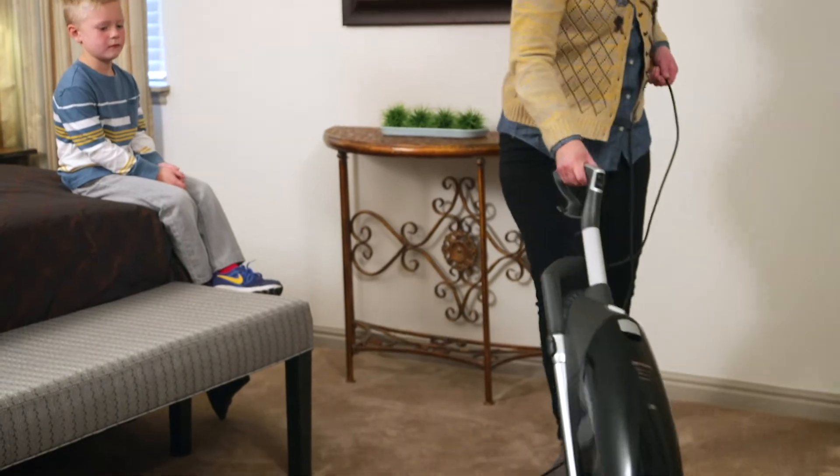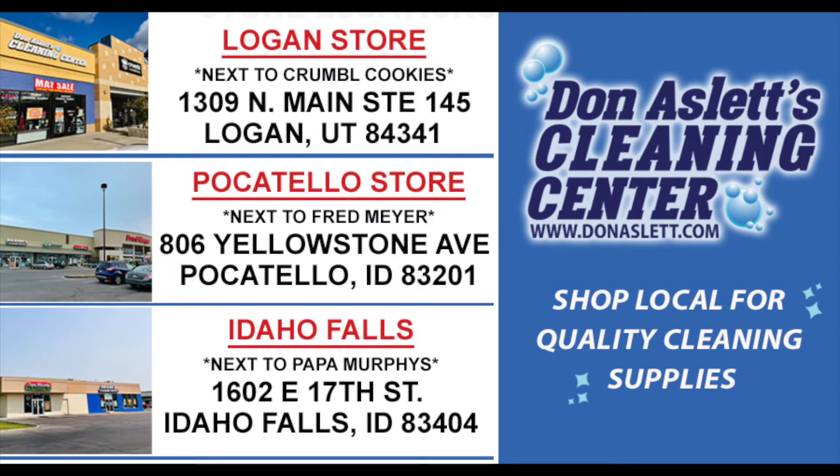Get your home ready for cleaner, warmer times, and visit your local Don Aslitz store today. Thank you very much for joining us.